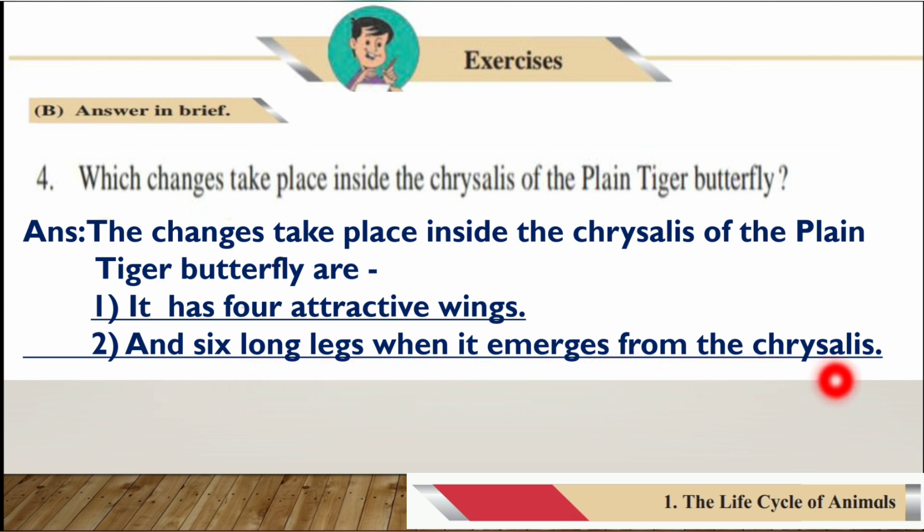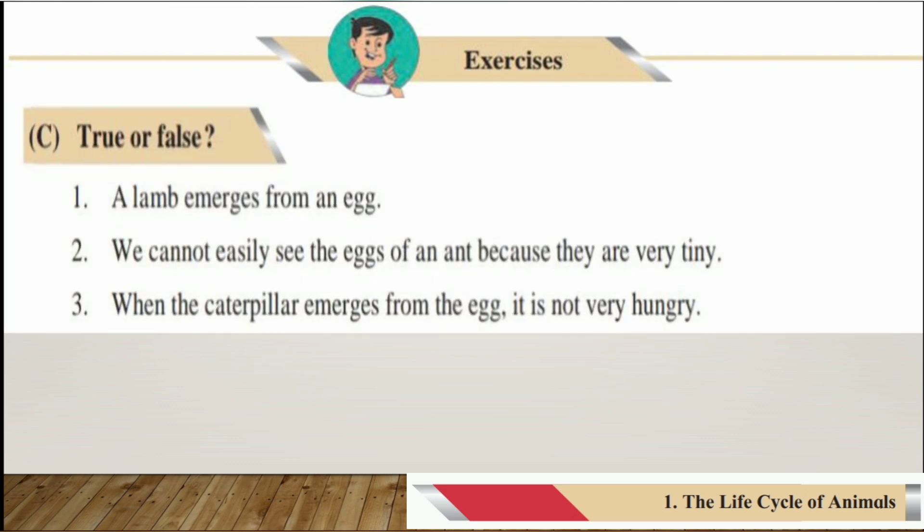Exercises C — Write True or False. Number one: A lamb emerges from an egg. The answer is false, because a lamb does not emerge from an egg — it is born from its mother's tummy. Number two: We cannot easily see the eggs of an ant because they are very tiny. The answer is true — we cannot easily see ant eggs because they are very tiny.